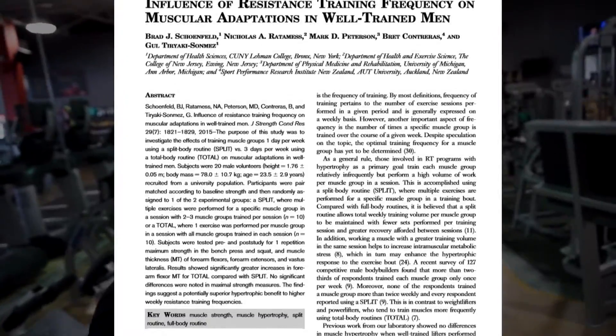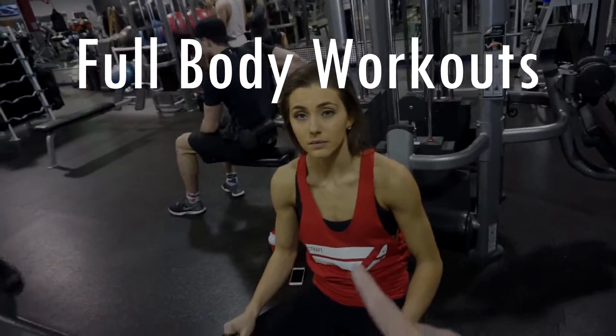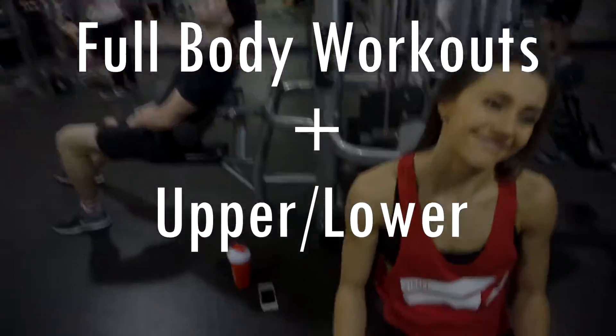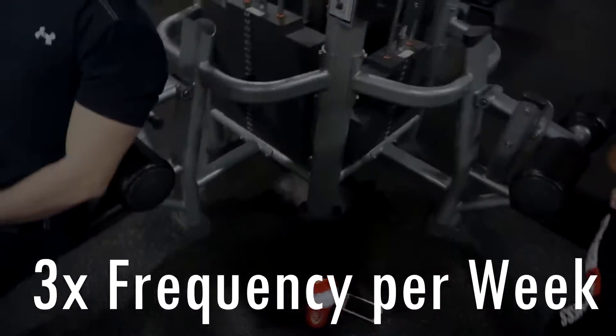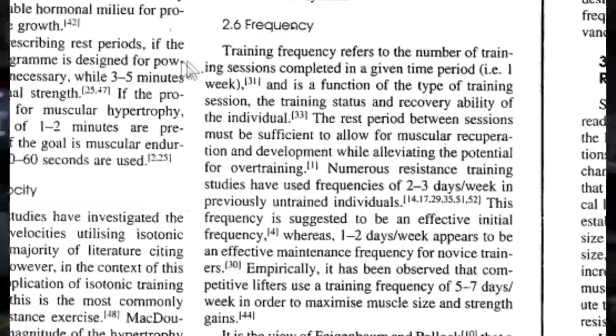When optimizing muscle hypertrophy, it was found in 2015 by Schoenfeld et al. that higher frequency — in our case two times per week — versus the traditional single week workout frequency was more successful. There would be options of programming full body workouts as well as continuous upper-lower split options resulting in three times frequency per week. But in 2005, Bird et al. found that frequency above two times per week wouldn't allow for adequate recovery between resistance training bouts.